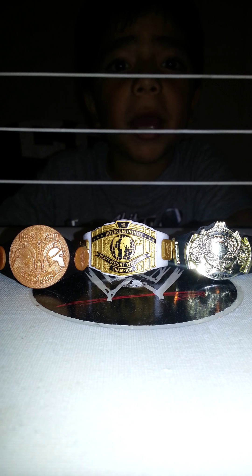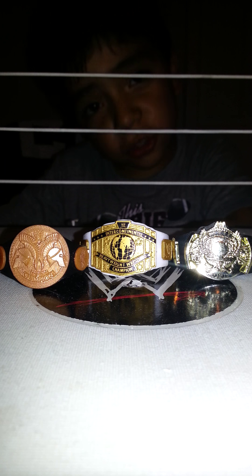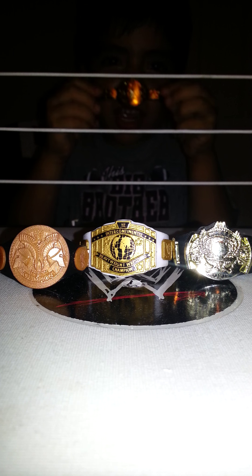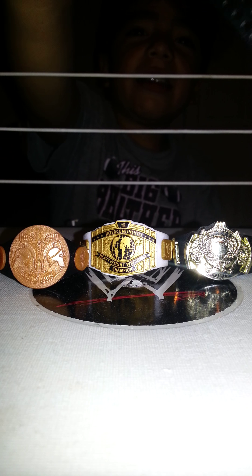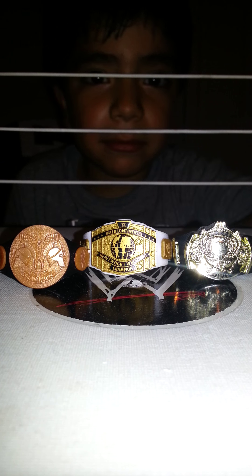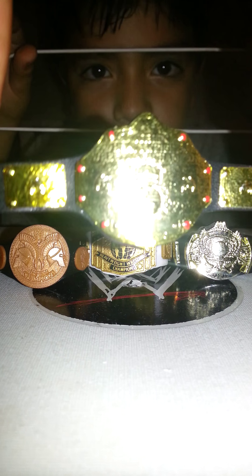Hello everybody, we're back. And we're going to show the best belt ever — the World Wrestling Federation Championship. And look at it. Sorry, I need some time to fold this belt. Awesome belt.